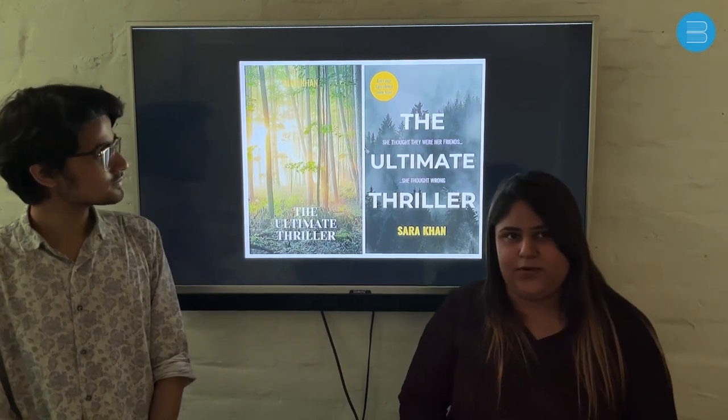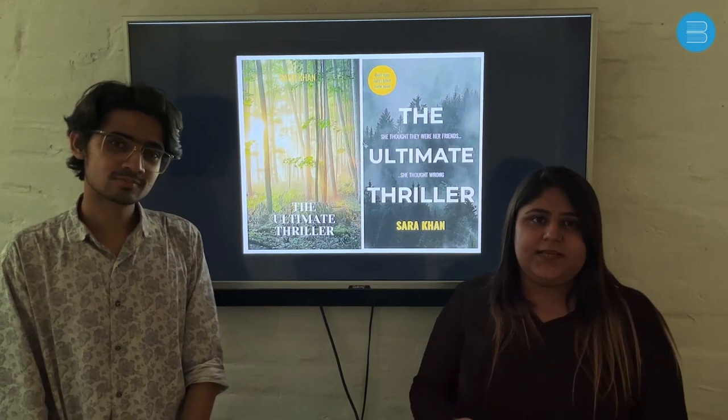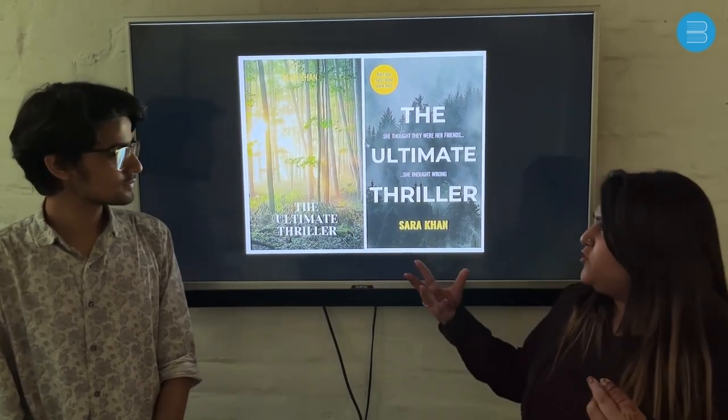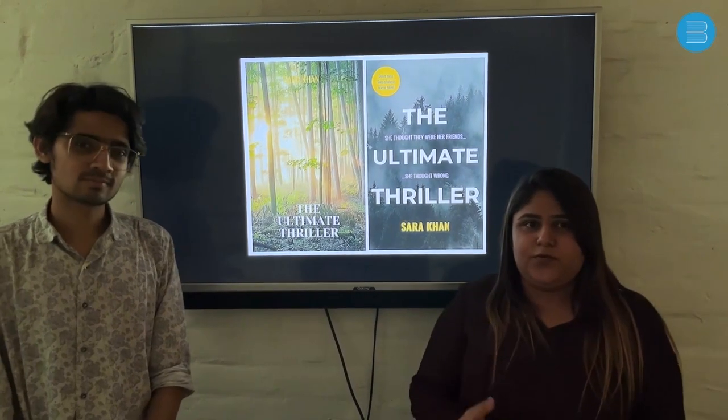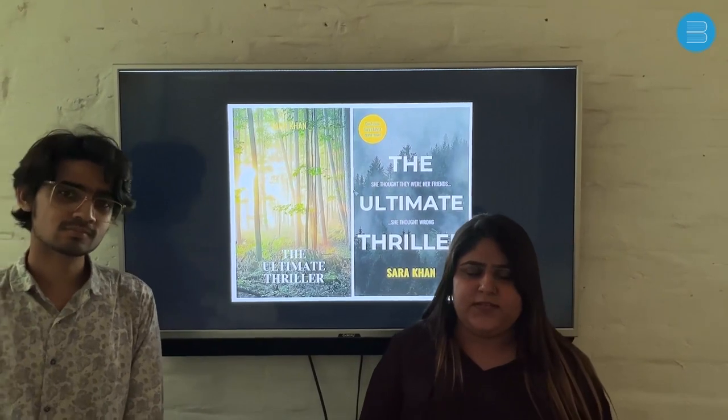Before discussing the key pointers for creating a perfect cover design, I'd like to explain why cover design is important. A cover design is not just an image — it gives a hint about what is inside your book. Perfect selection of everything is very important to give a glimpse about your book.